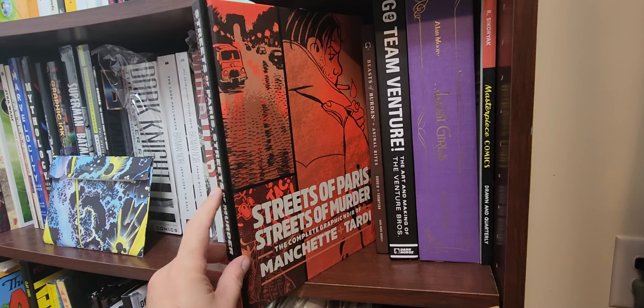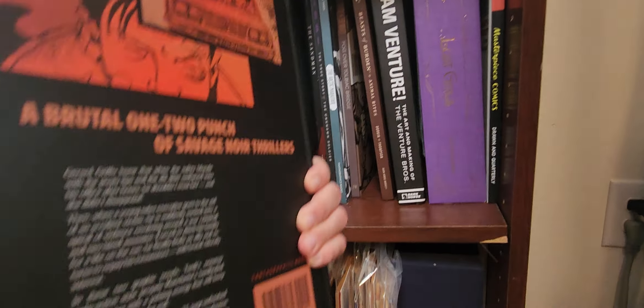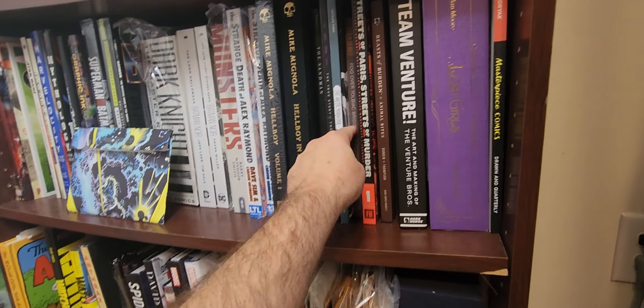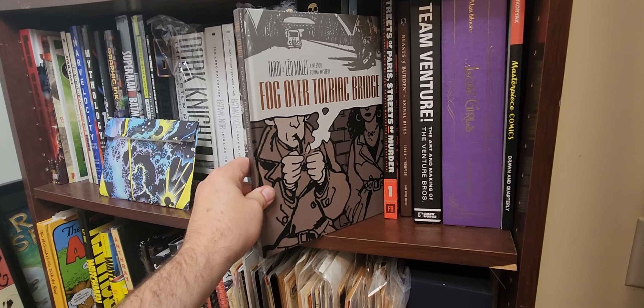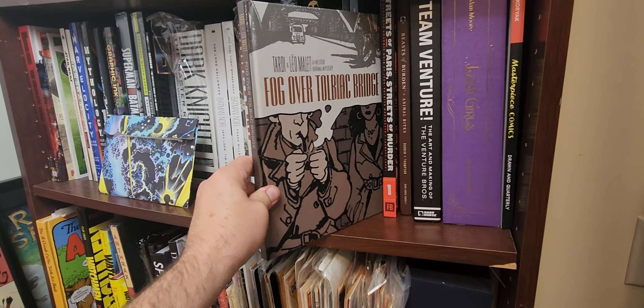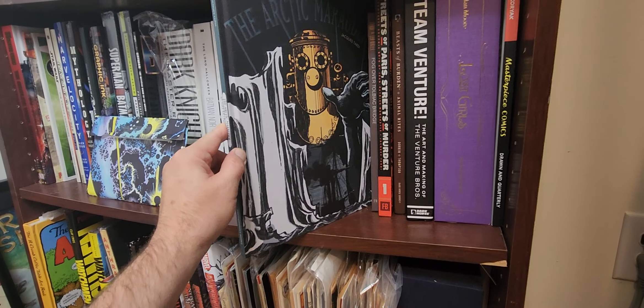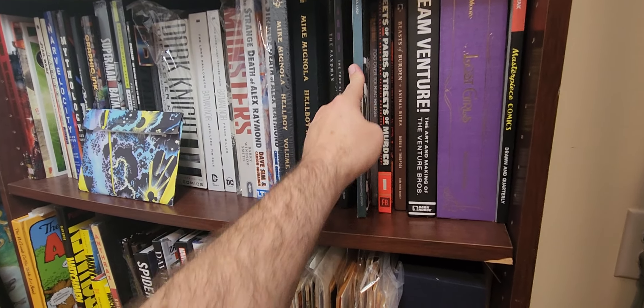This was a fantastic Christmas or birthday present from my wife. I am a Team Venture nut — the Venture Brothers show is just a work of art, I absolutely love it. Beast of Burden — if you haven't read this book, it's just fantastic. Highly recommend.